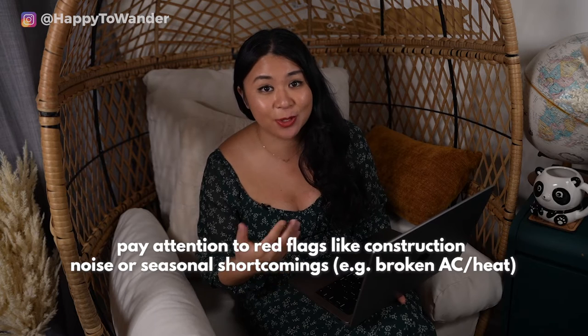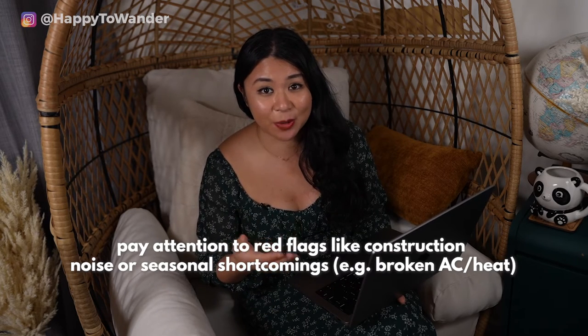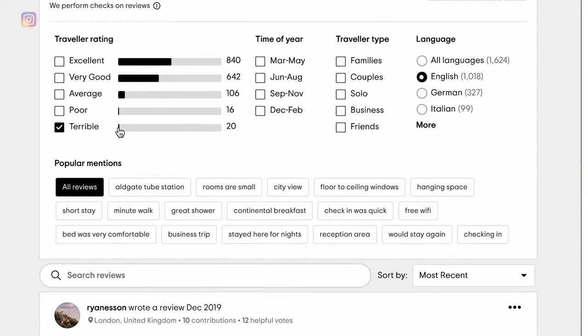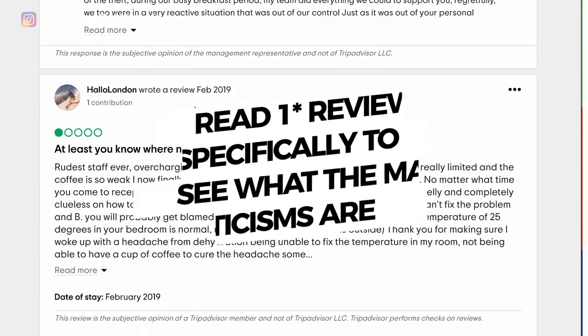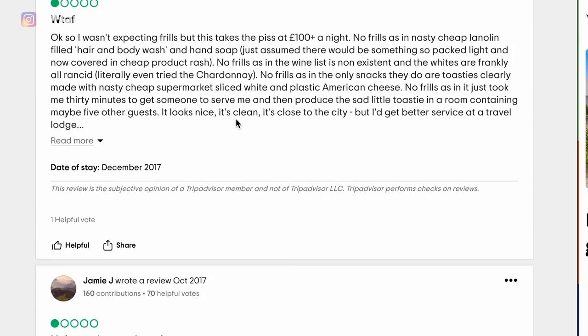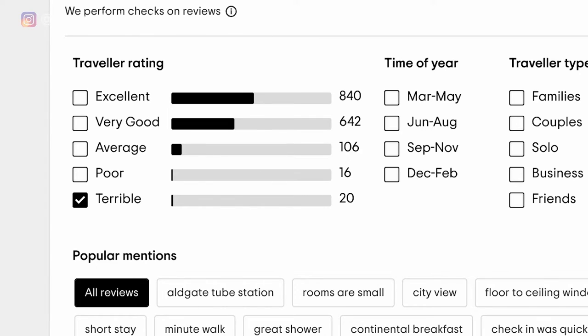I'll read the newest reviews and skim for red flags like ongoing renovations or no air conditioning during a heat wave. For properties with lower ratings, I'll also look specifically at one-star reviews to gauge whether they're fair. Sometimes you'll see the same complaint repeated — that's probably a real flaw. But sometimes reviews are clearly from disgruntled customers, so I like to give hotels a fair chance, especially when there's a big discrepancy between five-star and one-star reviews.